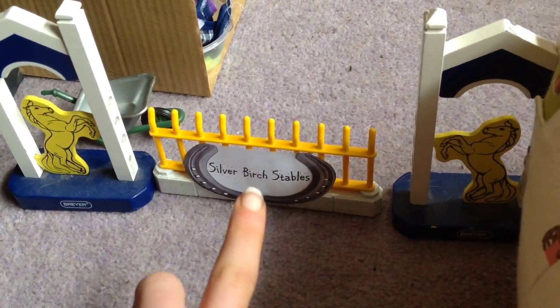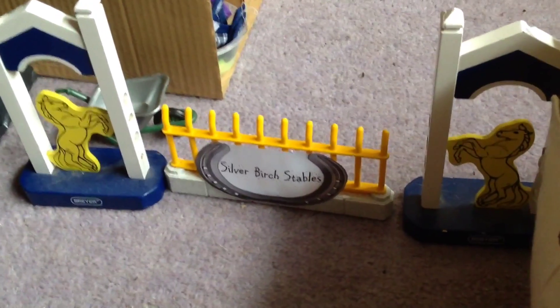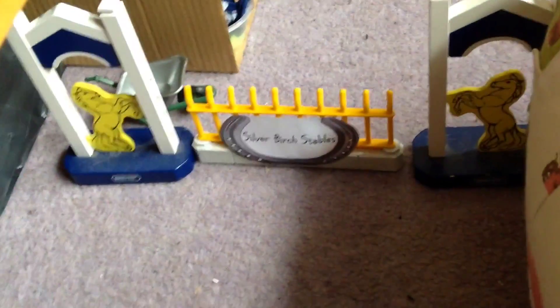Here is the Silverbridge Stables logo, and as normal we have the gate with the two briar jump wings at each side to add more effect. As we go through the gate, there's a wheelbarrow here, and all my space is down in one corner.